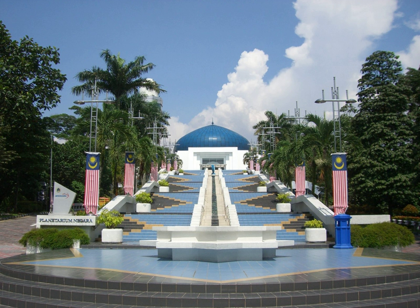The National Planetarium is the National Planetarium of Malaysia. It is a blue dome structure situated on top of a hill in the lake gardens at Jalan Perdana, Kuala Lumpur. It is about 120,000 square feet in area.